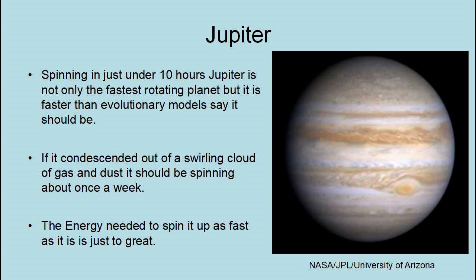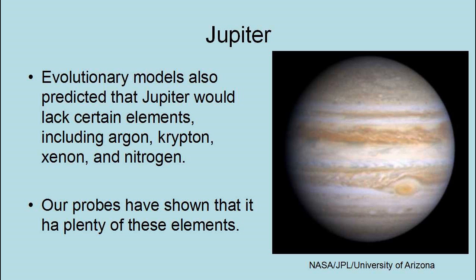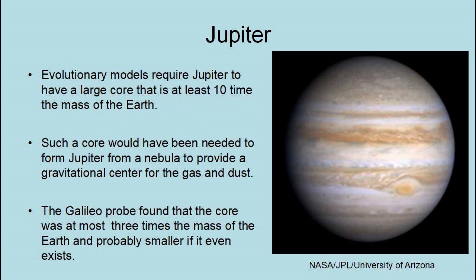Evolutionary models also predicted that Jupiter would lack certain elements, including argon, krypton, xenon, and nitrogen. However, our probes have shown that it has plenty of these elements. Evolutionary models require Jupiter to have a large core of at least 10 times the mass of the Earth — needed to form Jupiter from a nebula to provide a gravitational center. However, the Galileo probe found that the core is at most three times the mass of the Earth and probably even smaller, if it exists at all.